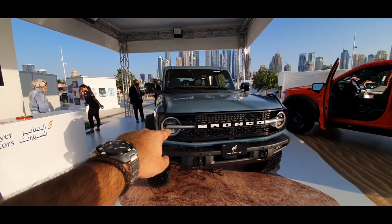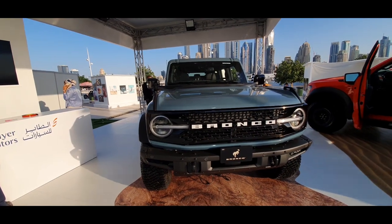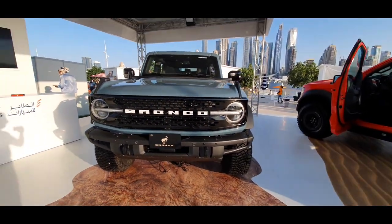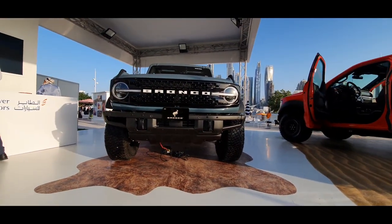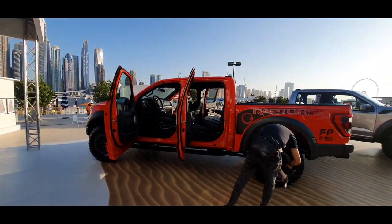I like the front end — it looks really nice. Loving those circular headlights. And it appears to be as wide as the Raptor — the Raptor is right here for comparison.